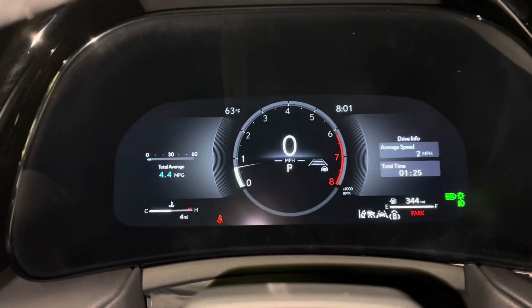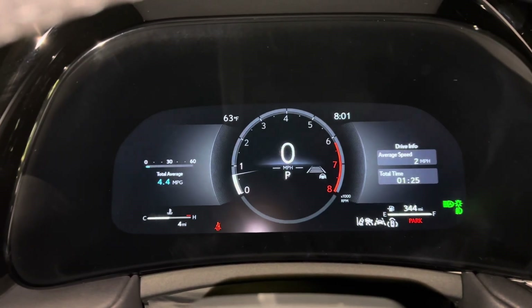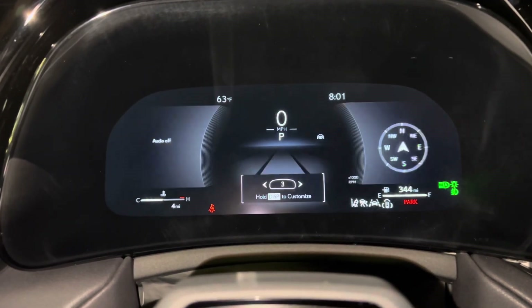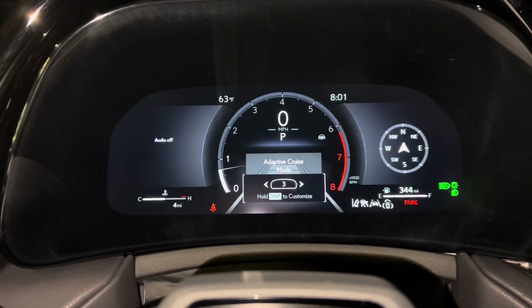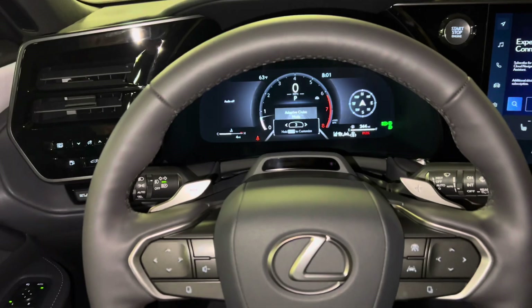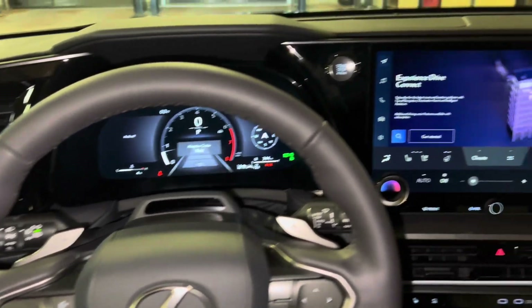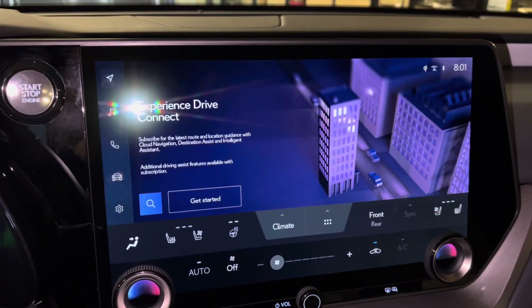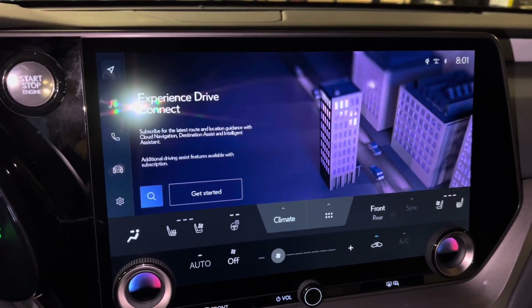As we scroll down, we can see Display 1, Display 2, and Display 3. On the center of the vehicle, we have our standard 14-inch display housing our new Lexus interface, controlled via the touchscreen.